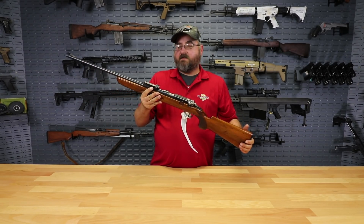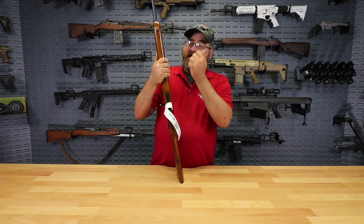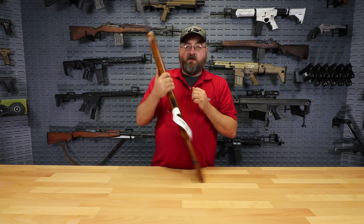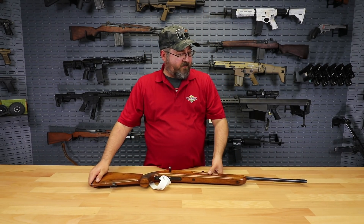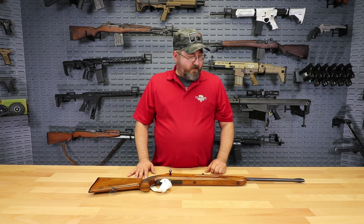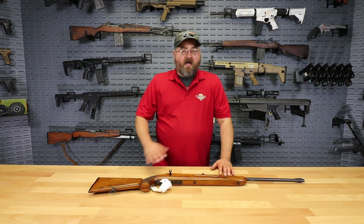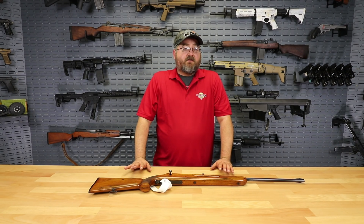Some of these rifles are going to be missing small parts. Even on this one listed as very good, you can see there's a front sling swivel missing. We do have some labeled as incomplete, but as far as I could tell, none of them are missing any major components — even the incomplete ones are missing something minor like a rear sight spring or sling swivel. We have options from fair condition all the way up to very good, so make sure you take a look at what's available on the website.